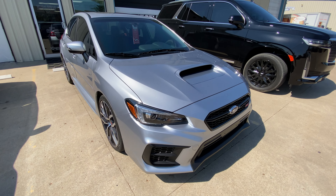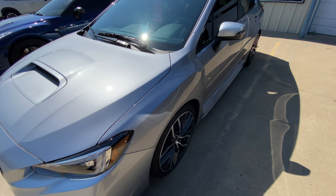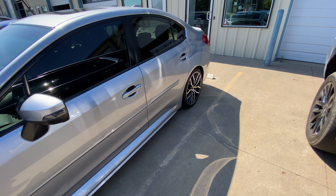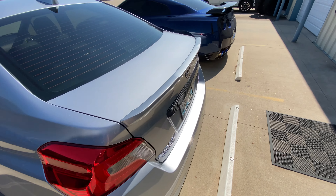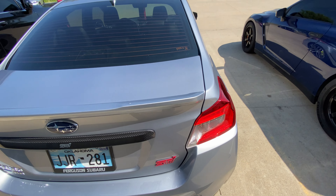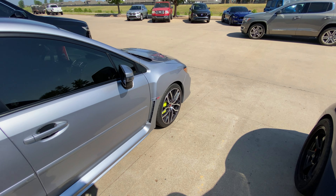Hey guys, Hunter over here with YGovato. We've got this absolutely amazing 2021 Subaru WRX STI. We did a nine year ceramic coating on all of the painted surfaces that are not covered in the paint protection film.